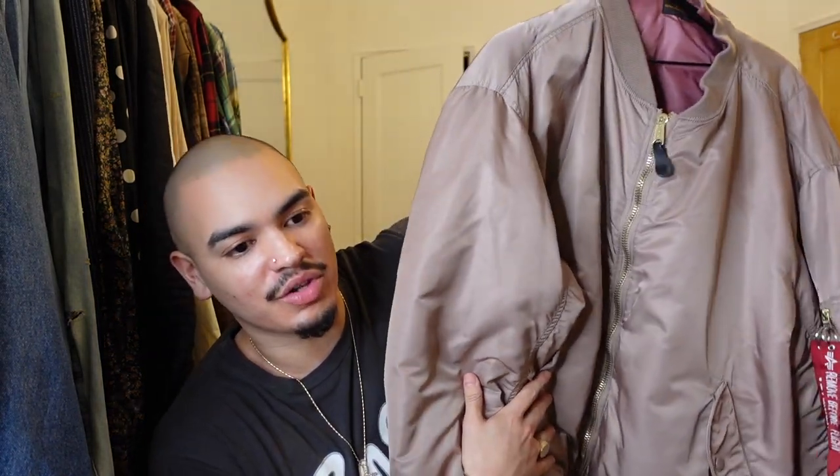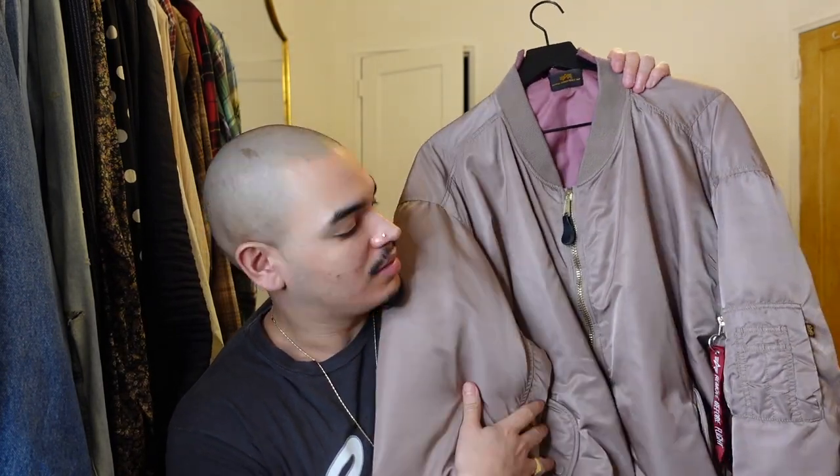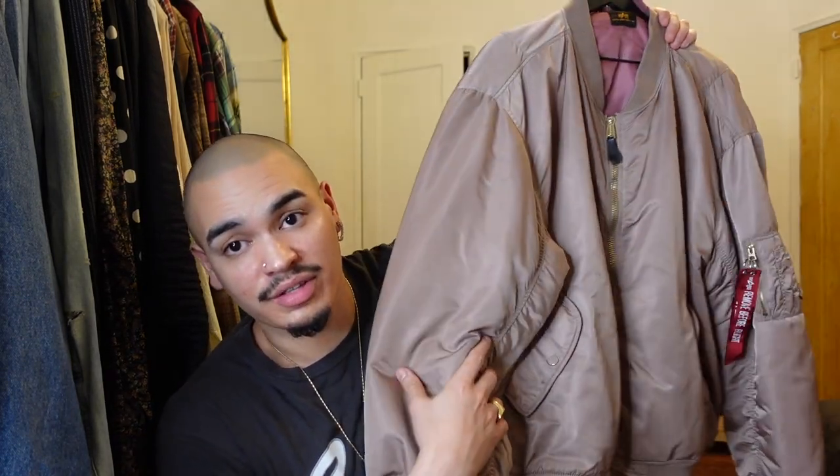You guys have seen this so many times already on the vlog and on my Instagram. If you're not already following me, follow me at ariel.rosato29 for daily fit picks, reels, and style content.